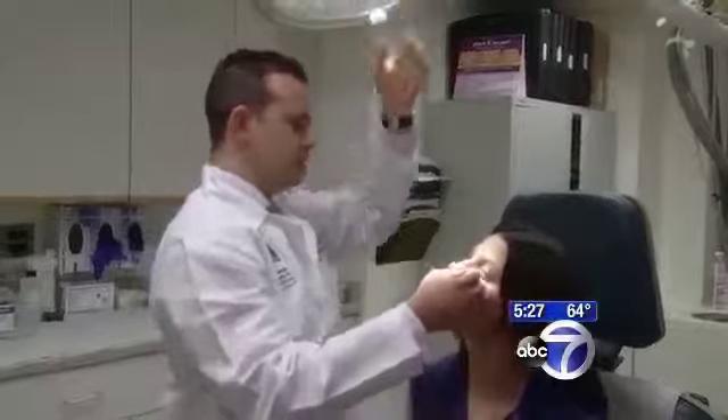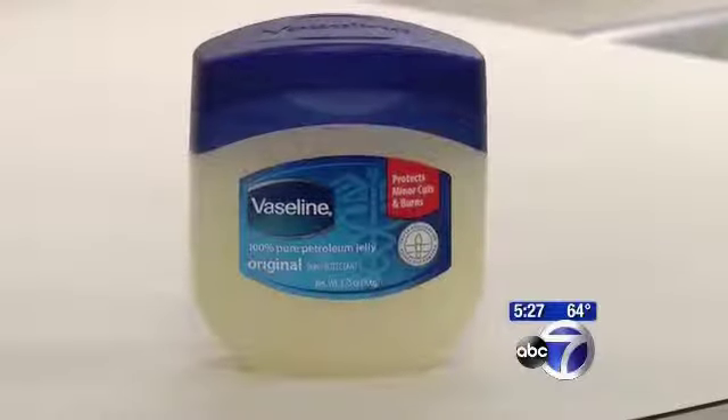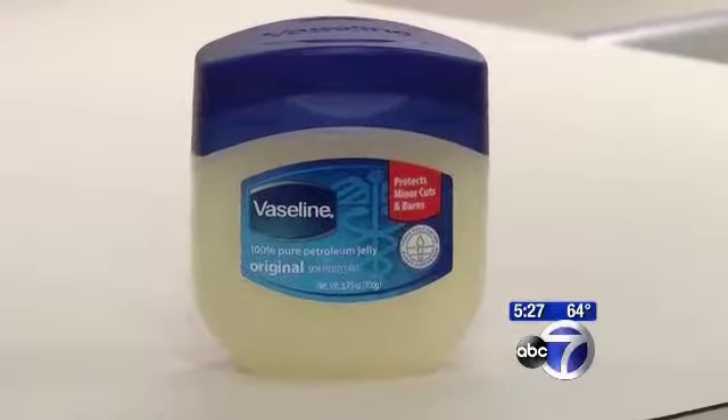Lauren Ditzian used it first on a mole removal, then for a cyst removal on her face. He also suggested I use Vaseline, and I don't have a scar — in fact, I can't even see it. This is Dr. Jay Adlersberg, Channel 7 Eyewitness News.